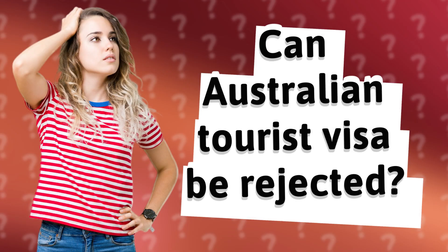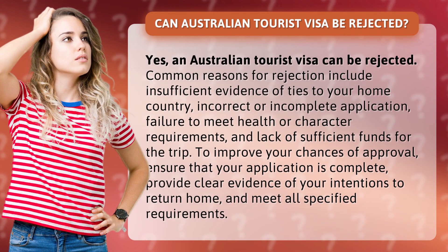Can an Australian tourist visa be rejected? Yes, an Australian tourist visa can be rejected. Common reasons for rejection include insufficient evidence of ties to your home country, incorrect or incomplete application, failure to meet health or character requirements, and lack of sufficient funds for the trip.